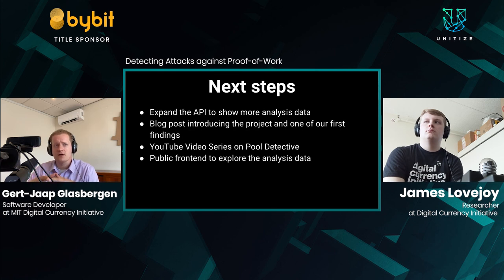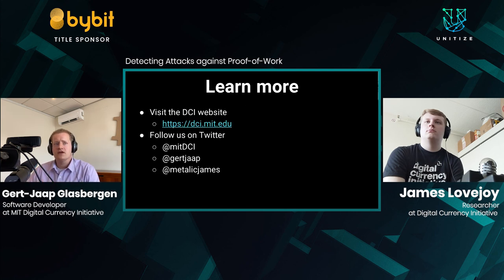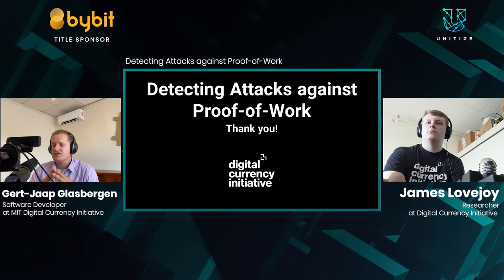Our next steps are expanding the API, releasing a blog post and YouTube video to introduce Pool Detective in more detail, and potentially releasing a public front end for people to explore this data. If you want to learn more about Pool Detective or the RE-ORG tracker, visit the DCI website at dci.mit.edu, or follow us on Twitter. Thank you for watching this presentation.